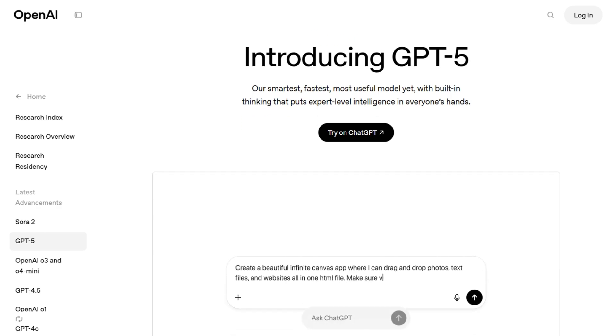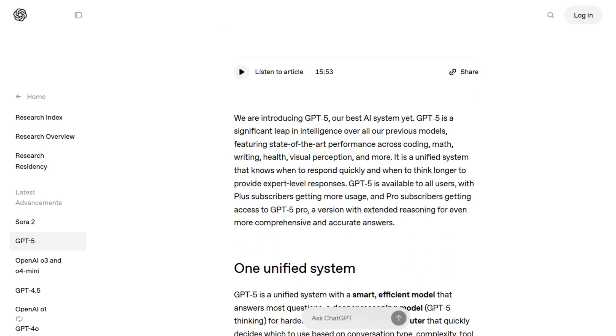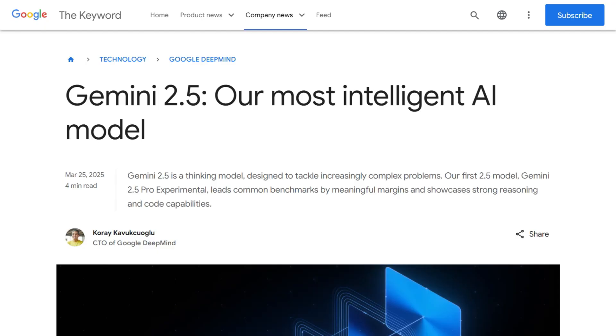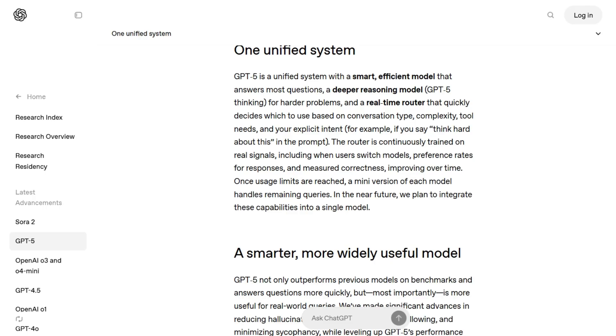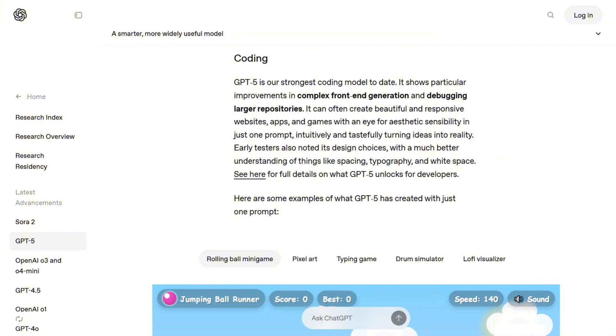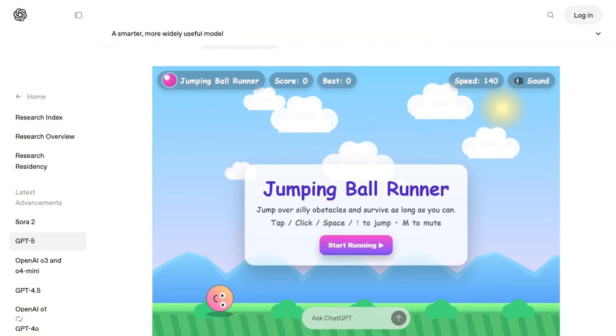Two AI titans just dropped their flagship models within months of each other. OpenAI released GPT-5 in August, claiming it's their smartest model yet. Google countered with Gemini 2.5 Pro, featuring Deep Think Mode. Both companies promise revolutionary intelligence, and both have armies of fanboys ready to battle in comment sections. So which one actually delivers?